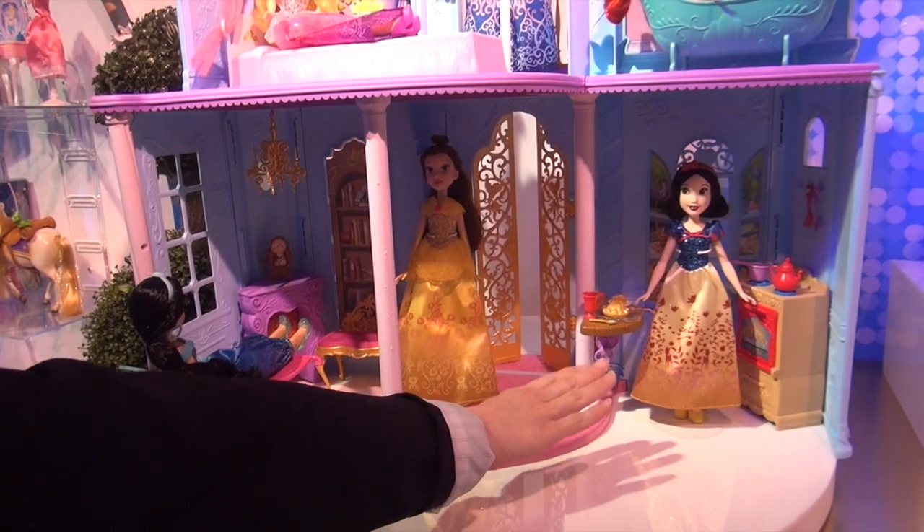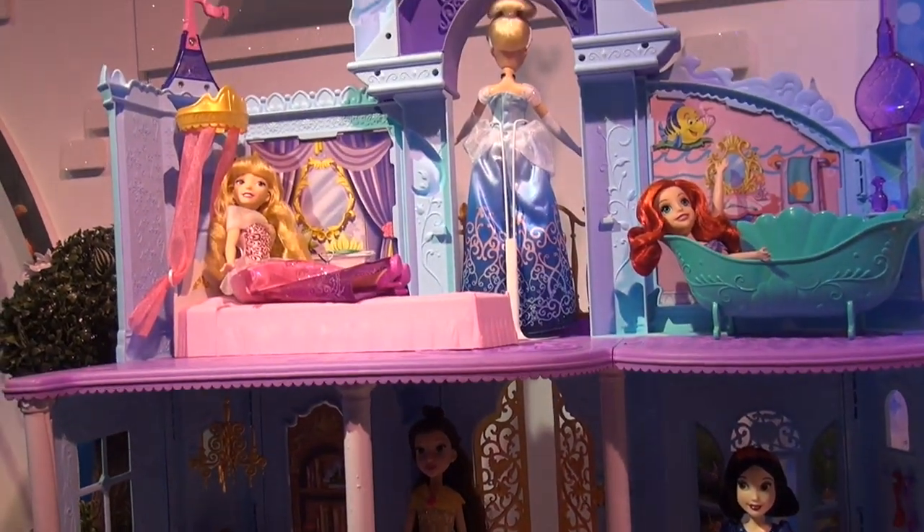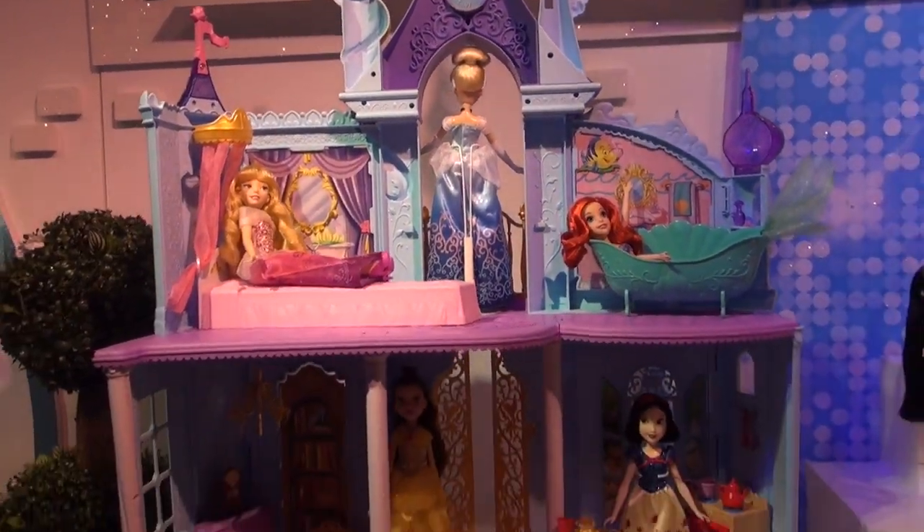As you can see, we have Snow White's kitchen, Ariel's bathroom, Aurora's bedroom, Belle's library, and of course we have Jasmine's magic carpet,